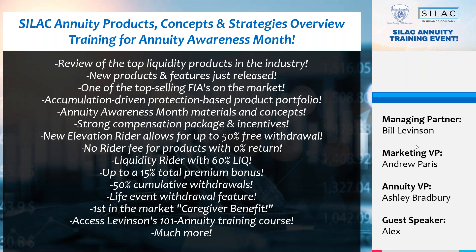As a Levinson life agent, annuity agent, or health agent, you're going to know enough to be dangerous. If you're a veteran crushing it in the annuity world, you'll learn something too — especially by leveraging the latest technology and marketing material. We have a little something for everyone this week.